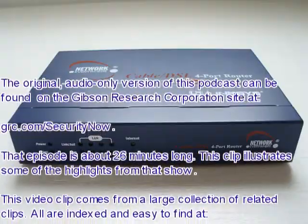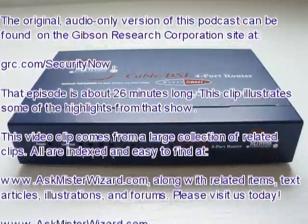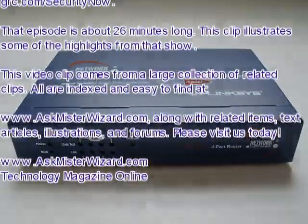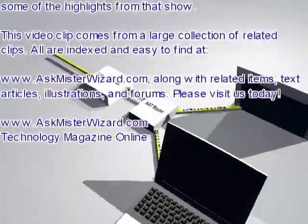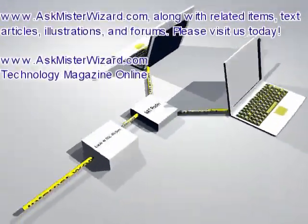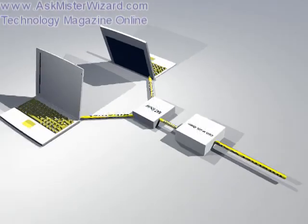The original audio-only version of this podcast can be found on the Gibson Research Corporation site at grc.com/securitynow. That episode is about 26 minutes long. This clip illustrates some of the highlights from that show. This video clip comes from a large collection of related clips, all indexed and easy to find at www.askmrwizard.com, along with related items, text articles, illustrations, and forums. Please visit us today. We appreciate your support. Thank you.